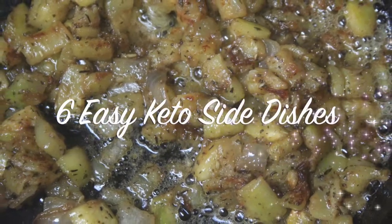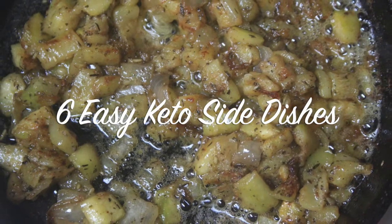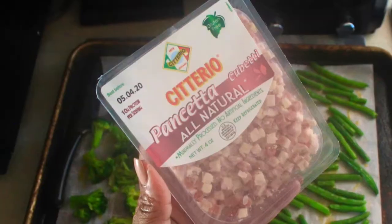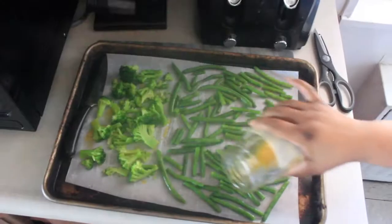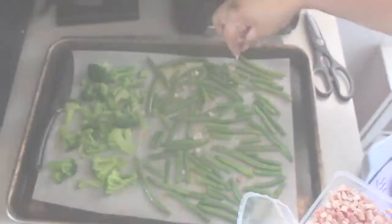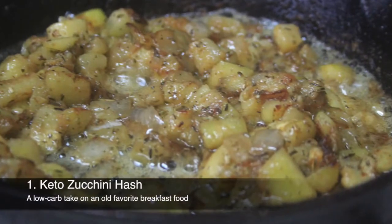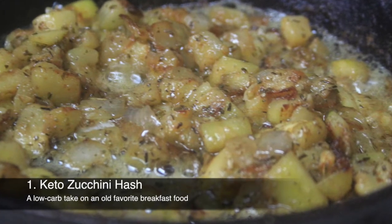Hello beautiful people, I hope you're all well and being safe. Thanks for joining me again for another keto recipe video. I have many more options to share, but here are six of my top favorite keto side dishes that I can eat all by themselves, but we'll call them sides for this video.